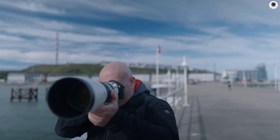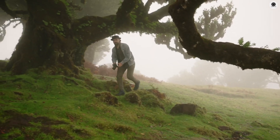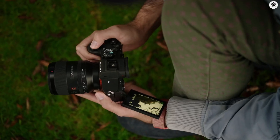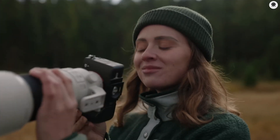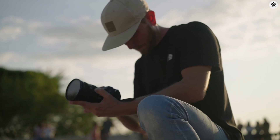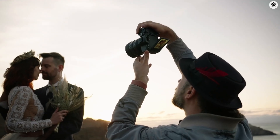As for pricing, the A75 is expected to launch in the range of $2,500 to $3,000, in line with the launch pricing of its predecessor. Given the rumored feature set, this would position it competitively among hybrid cameras aimed at both professionals and advanced enthusiasts.